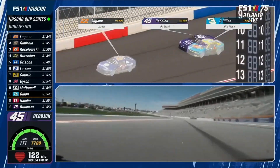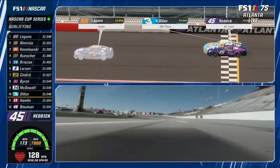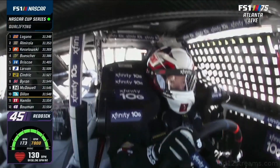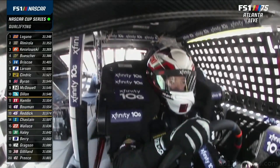Hamlin is the quickest Toyota in 11th right now, and stays there as Reddick is 13th — two one-hundredths back of Hamlin. Need to get this 45 car rolling.